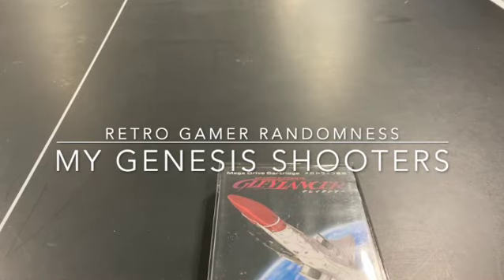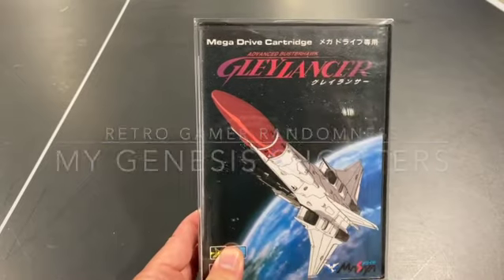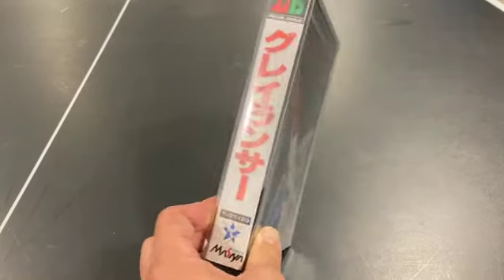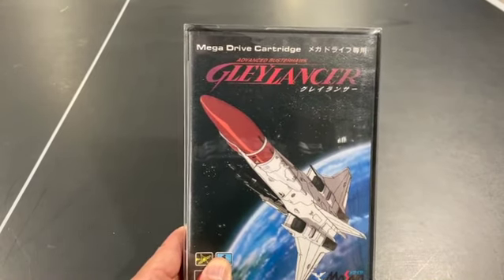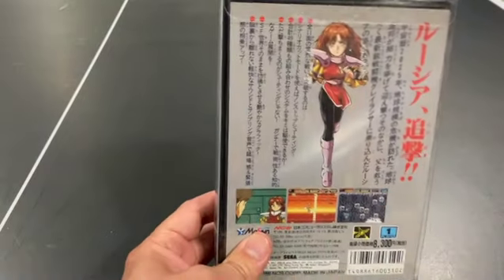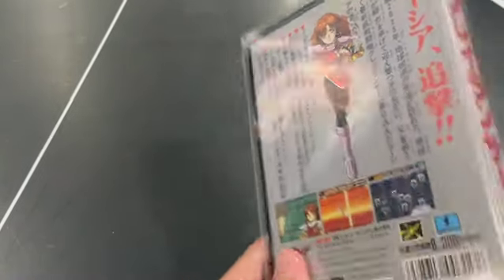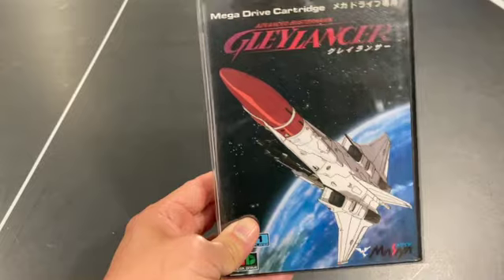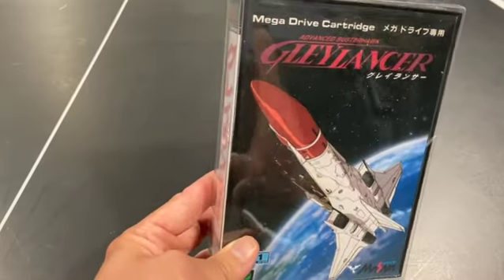I just wanted to do a little video showcasing my Genesis/Mega Drive shooters, and we'll go in alphabetical order. The first one is Advanced Buster Hawk Glalancer, which was kind of an unknown game for a while. I first saw it in a Game Sack video on Genesis shooters, tried it on the EverDrive, and it was fantastic — one of my favorite shooters. It's so fun to play, not overly difficult. You get a lot of options for how they move and shoot. The text isn't in English, but you can get a patch if you want to see the story.